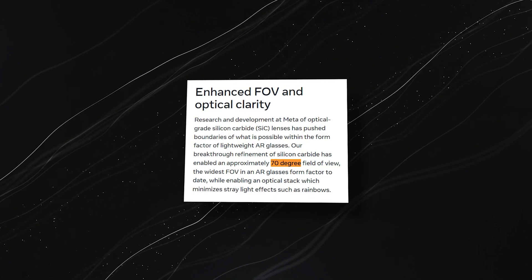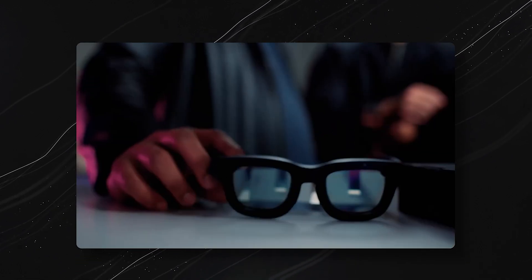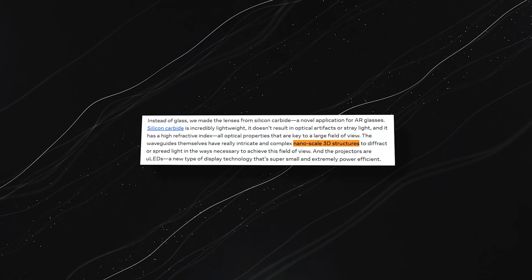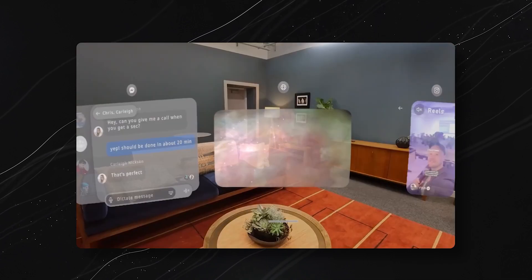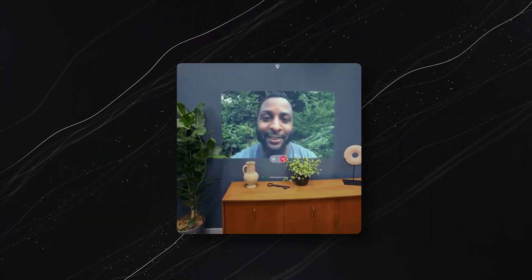At the heart of Orion is its stunning holographic display — a 70-degree field of view, the largest in any AR glasses to date. Meta pushed the boundaries of optics to create this immersive display using ultralight silicon carbide lenses. These lenses are packed with nanoscale 3D structures that bend light in complex ways, creating a massive, lifelike digital overlay without weighing down the glasses. Imagine having a window open to multitask, read messages, or even see life-sized holograms of people around you.